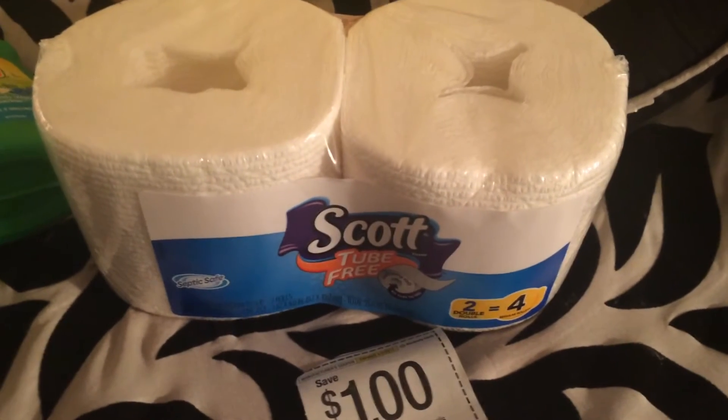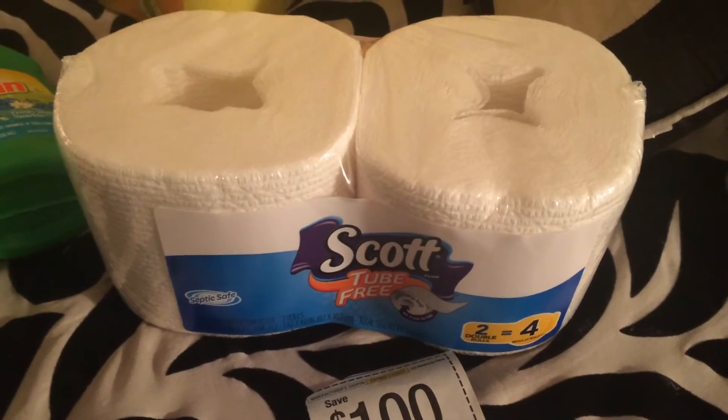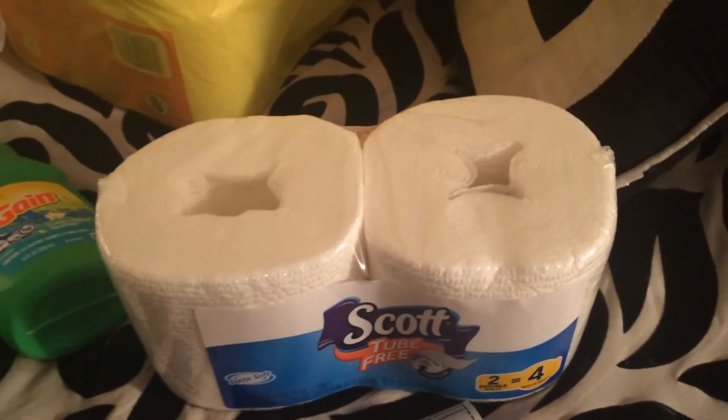Hi guys! I'm back with another couponing video and this week is 12-4-16. Most of the coupons I'm going to show in this video were from this Sunday's paper.